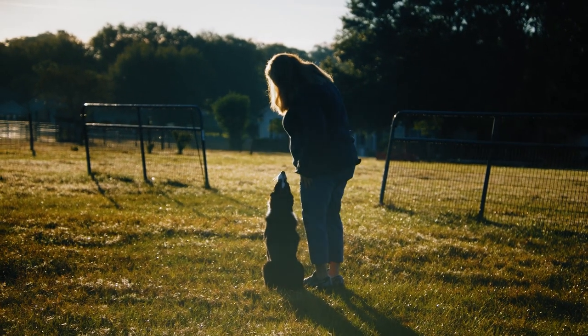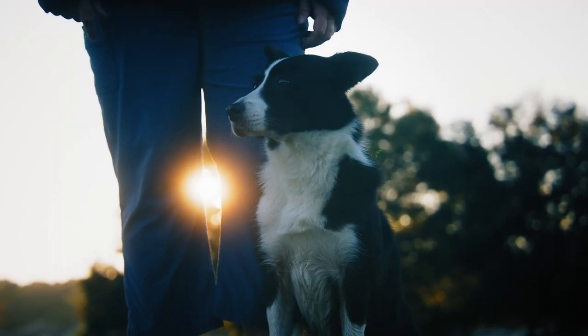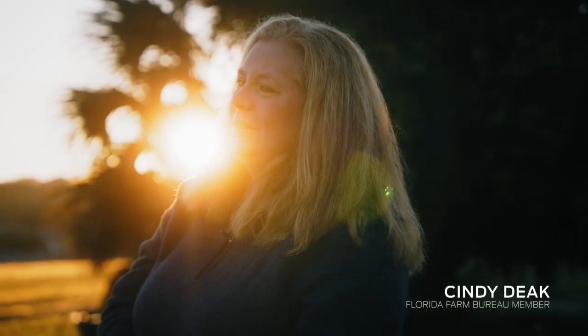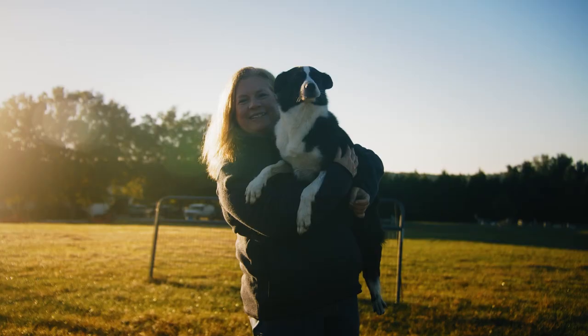She's literally my right-hand dog, right-hand girl. I'm pretty much never without her. If I'm out here on the farm, she is almost always with me. We're very kindred spirits. I feel like our souls are connected. We kind of read each other's minds.